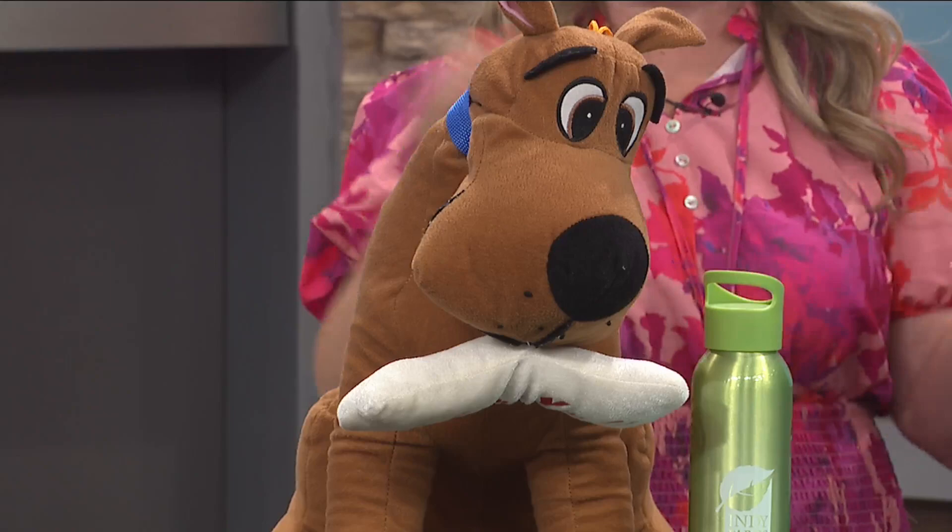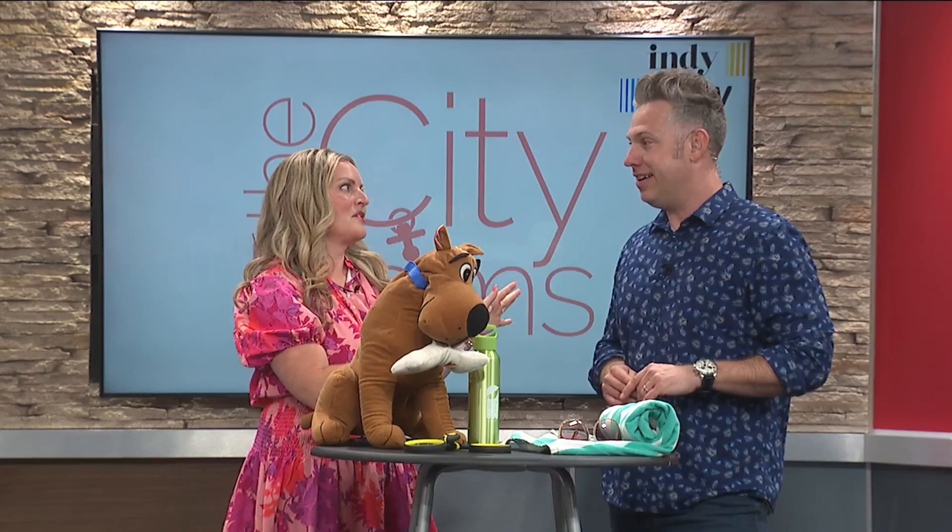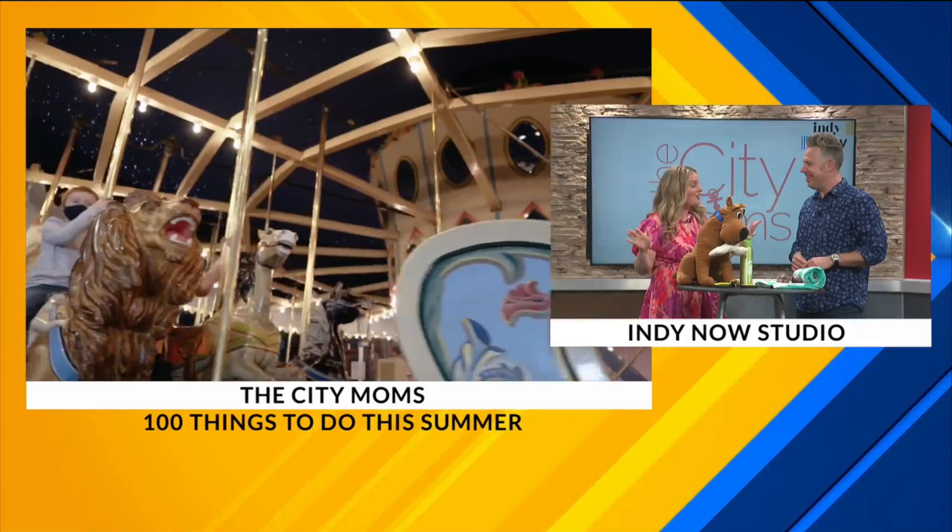Yeah, let's do it! Because we know there's rainy days, there's going to be the days when it's like a blistering 110. You need a good indoor spot. Our go-to indoor spot is the Children's Museum of Indiana. We are so blessed — we've got the largest Children's Museum in the whole country here in Indy.